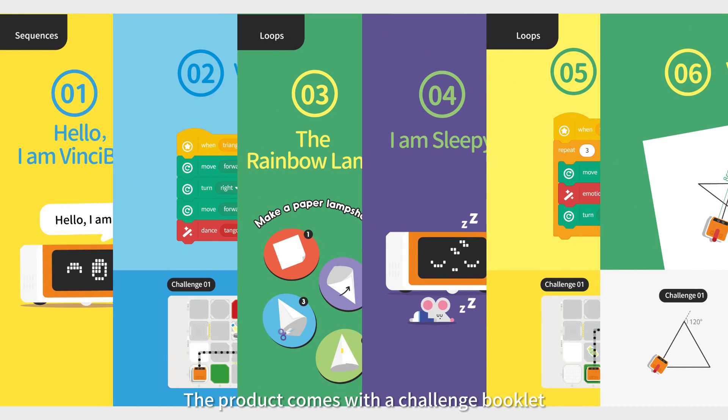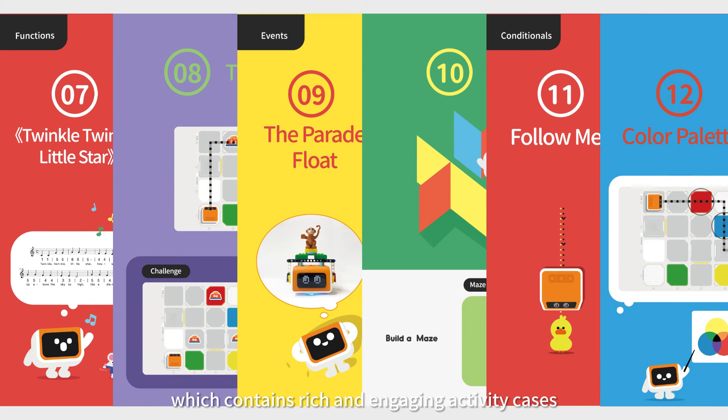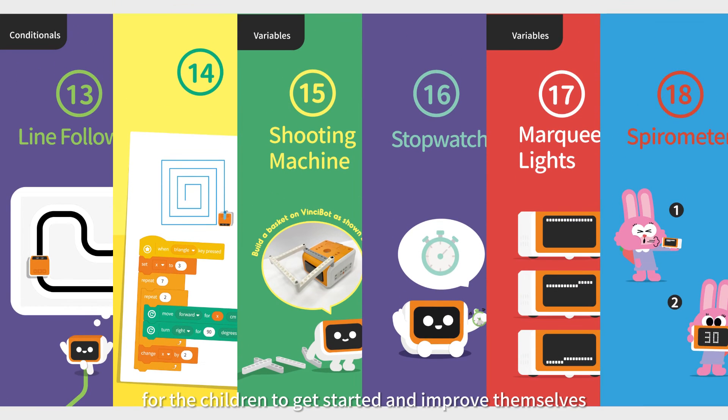The product comes with a challenge booklet, which contains rich and engaging activity cases for the children to get started and improve themselves.